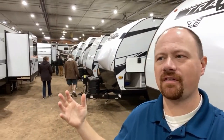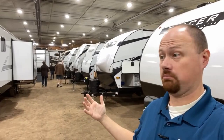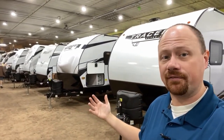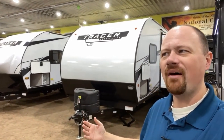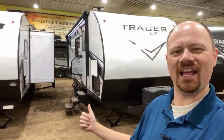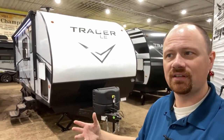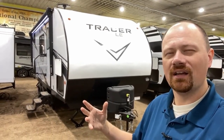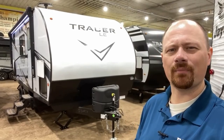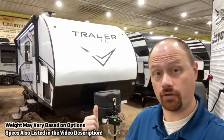Hey everybody, Josh the RV Nerd here with Bish's RV. What caught my attention despite all these big flashy fancy things was this humble little engine that could — this little Primetime Tracer LE. This is a simple no-slide bunkhouse that, for lack of a better phrase, knows how to stay in its lane, and it really kind of earned my respect very quickly.